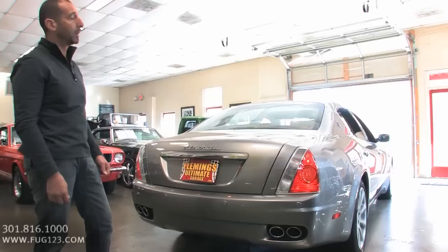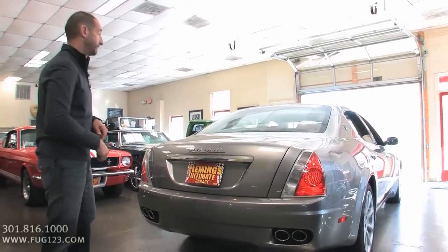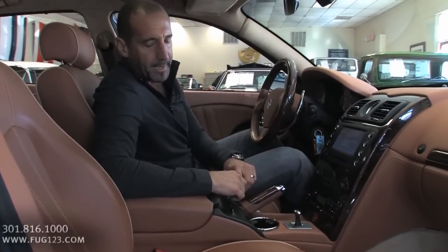Alright, we've walked around the outside of the car — we've looked at the front and the back, and that's what everybody else is going to see. Let's go ahead and see what you're going to see all the time. Let's move into the front. In your lifetime, have you seen a better looking interior? Absolutely not.